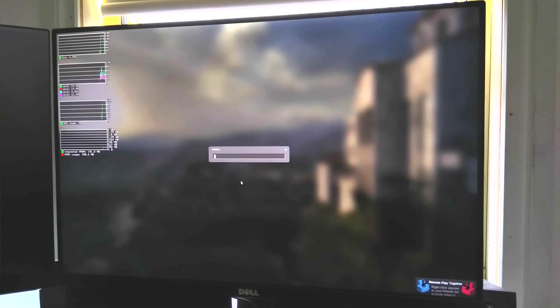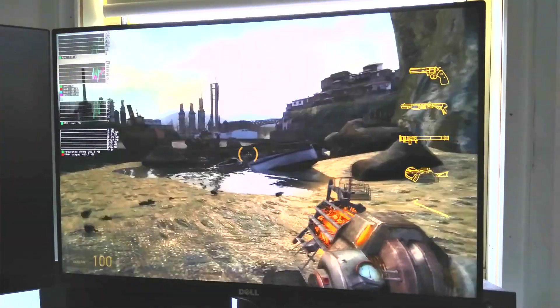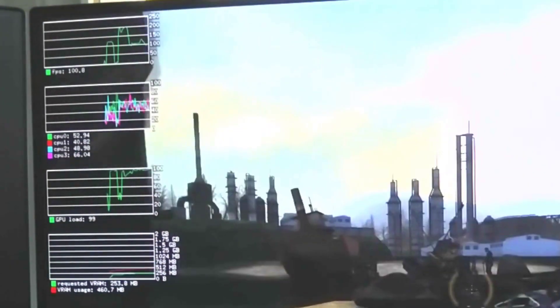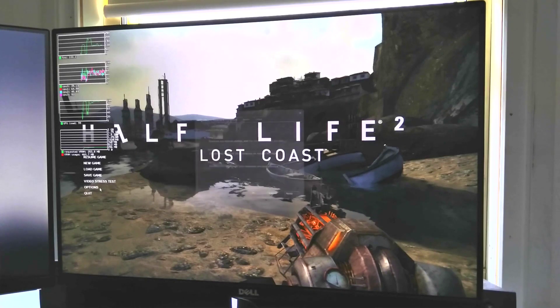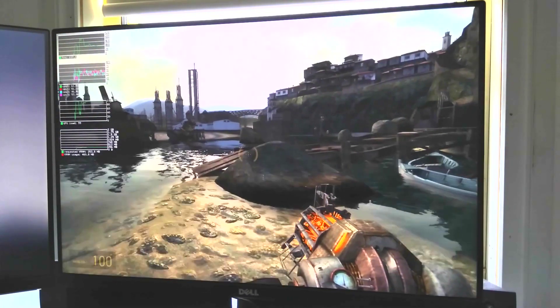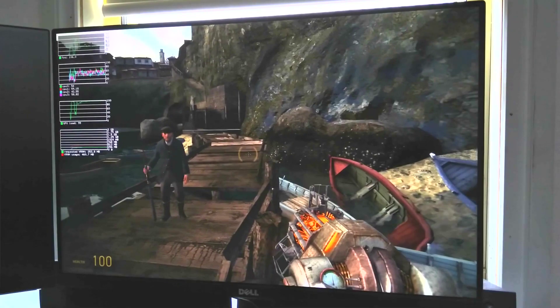Here we have Half-Life 2: Lost Coast tech demo. The fan is going crazy and the FPS is close to 100. The video settings are pretty similar — medium to high-ish — with motion blur off because it's stupid. Once again, GPU limited and pegged at 100%.